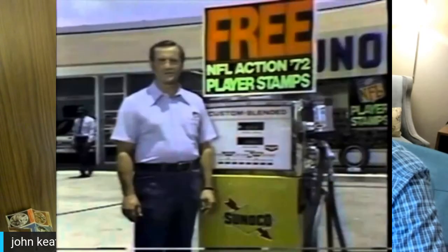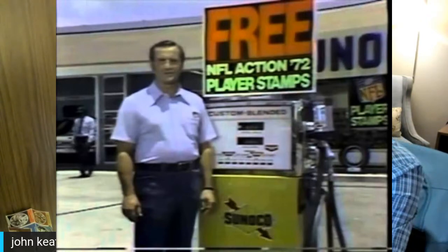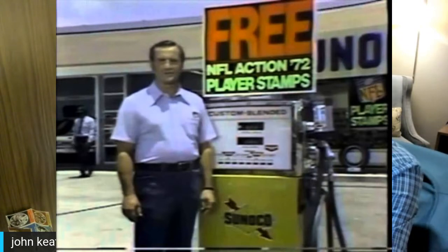Let's go back in time. It's 2022 and we're paying over $4 a gallon for gas. Back in 1972, the average price of gasoline was 31 cents a gallon. The cars were bigger and they just burned that gasoline like it was going out of style.